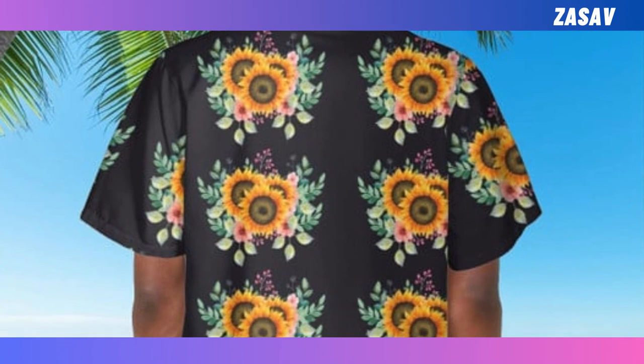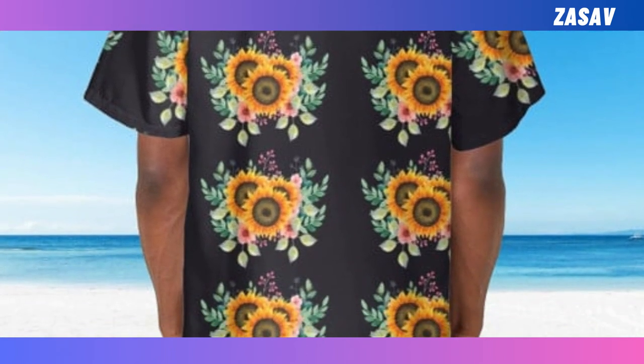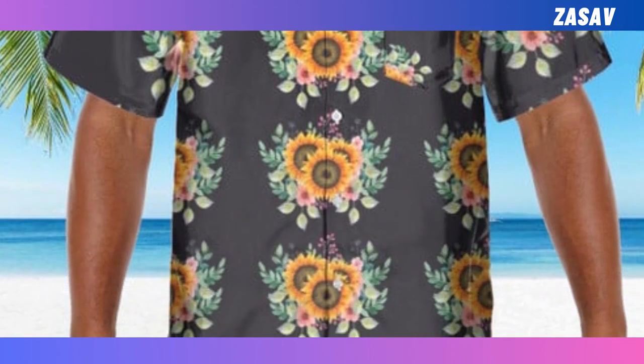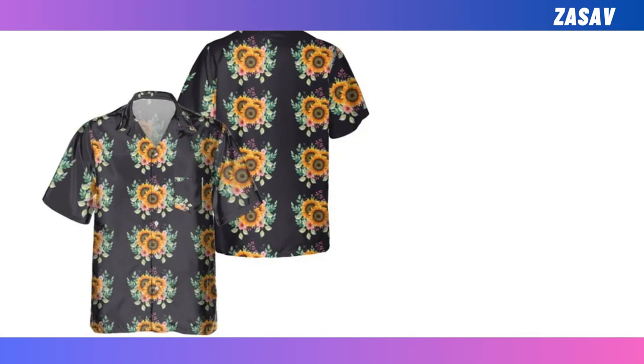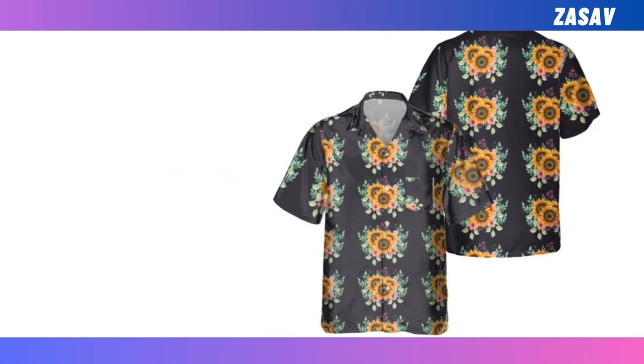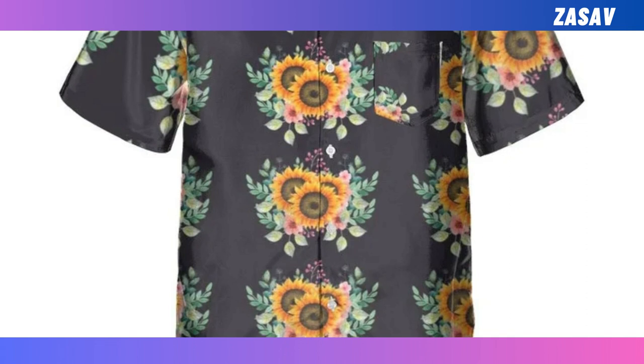Pocket Hawaiian Shirt. Add some tropical flair to your wardrobe with our Pocket Hawaiian Shirt. Made from lightweight and comfy material, it's perfect for warm days and holidays. With vibrant prints and convenient design, it's a must-have for any summer adventure.